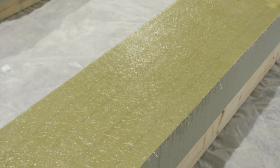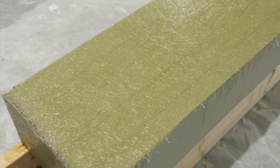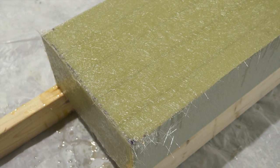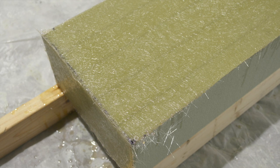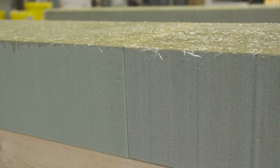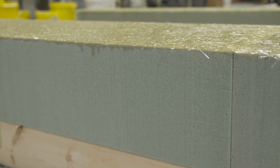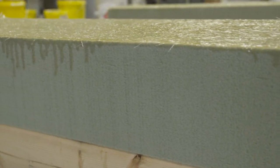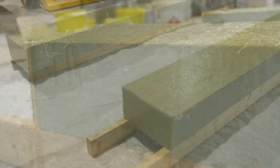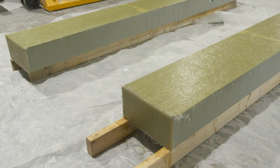Layers of fiberglass are applied by hand right here in the shop. Laminating the plastic foam panels with layers of fiberglass increases the strength of the foam exponentially. The strength of fiberglass reinforced plastic, or FRP, is stronger than some metals. In fact, FRP is just as strong as steel, but FRP is less flexible, more insulating, and more durable.